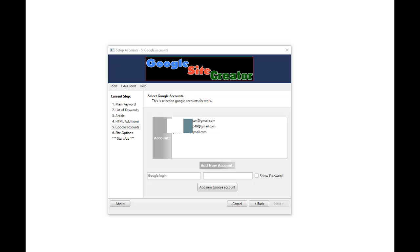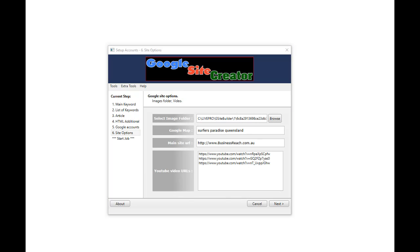In this section of the software you can add as many Google accounts as you like. You select the Google account you'd like to create your sites on — sites.google.com — and then click Next. You can also load up a folder with as many images as you like, and it will place one of those images in the site you are creating.